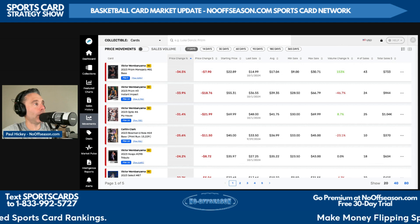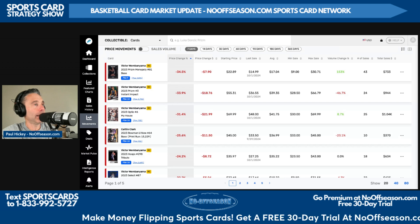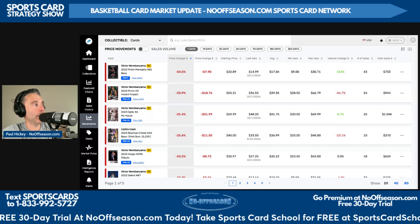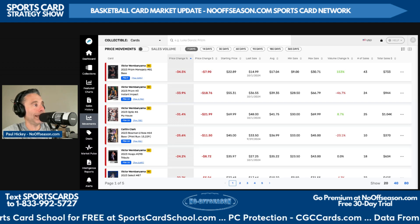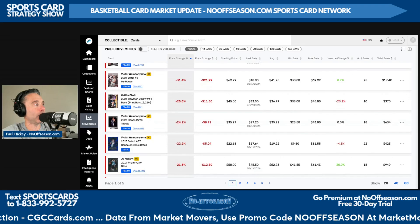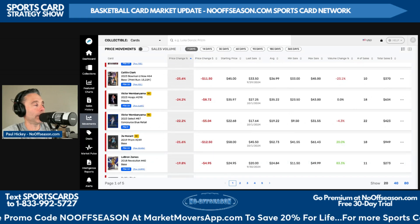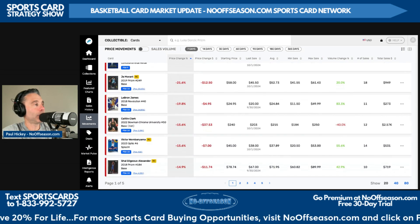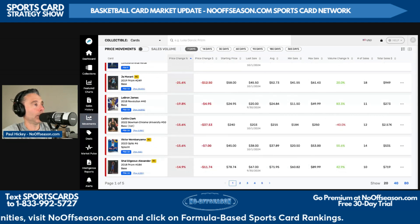Our final category is the largest fallers by price change percentage — same criteria: 10 or more sales in the last seven days, graded rookie from 2012 through the present. Wemby's 2023 Prism Monopoly Base #81 PSA 9 is down 35%, or $8. Wemby's 2023 Prism Instant Impact #3 insert in PSA 10 is down 34%, or $19. Wemby's My House Optic 2023 PSA 10 is down 31%, or $22. Caitlin Clark's 2023 Bowman U #64 Base PSA 10 is down 26%, or $12. And notably, Ja Morant's 2019 Prism 249 Base PSA 10 — a pop 22,000 card — is down 22%, or $13.